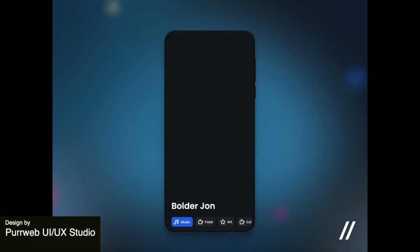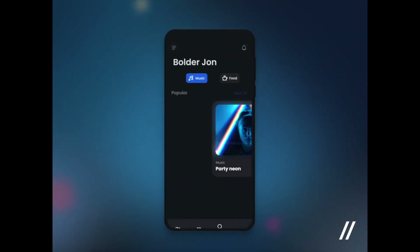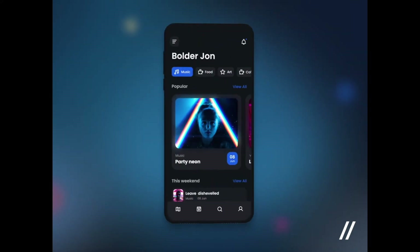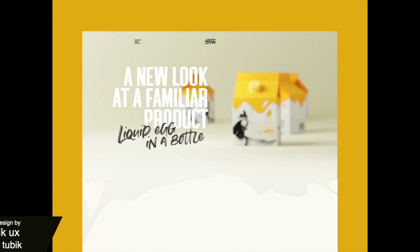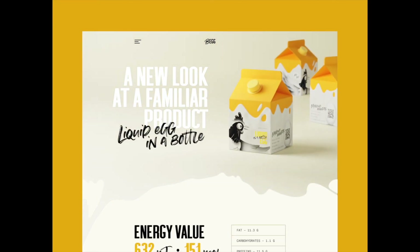This app gives you the location of different concerts around your location based on the music that you listen to. This could be super useful for people who live in a big city and are looking for an easy way to find things to do, and the design reflects a style catered to people who are interested in more nightlife scenes, including everything you need to know about the upcoming event such as the map view, the price of the event, and where it's located. This beautiful and creative landing page for an e-commerce site uses a striking yellow brand color, builds a bit of suspense with a creative loading screen, and incorporates this wonderful egg theme throughout to really reinforce the branding of the product.